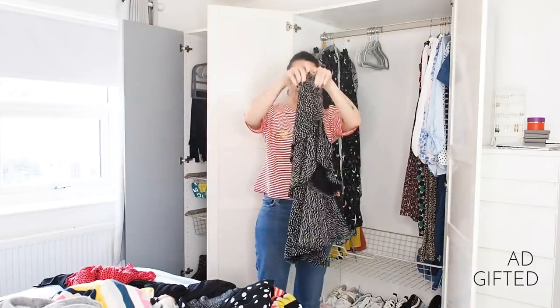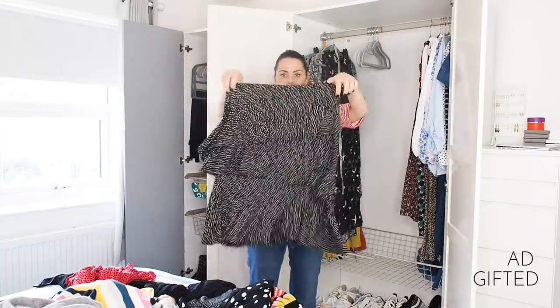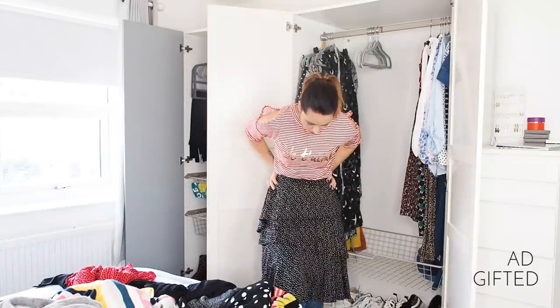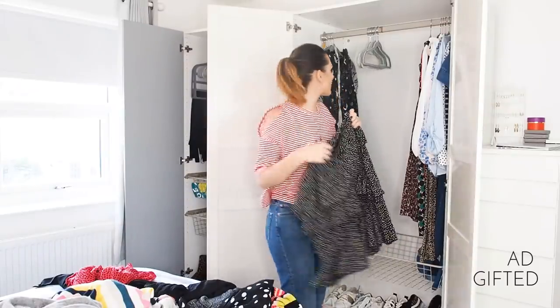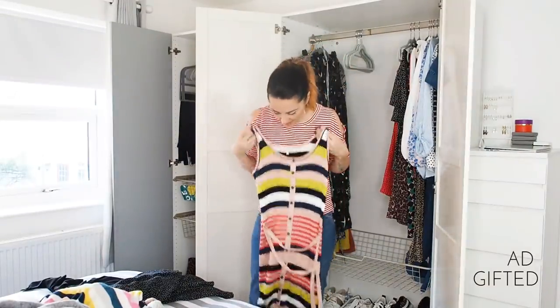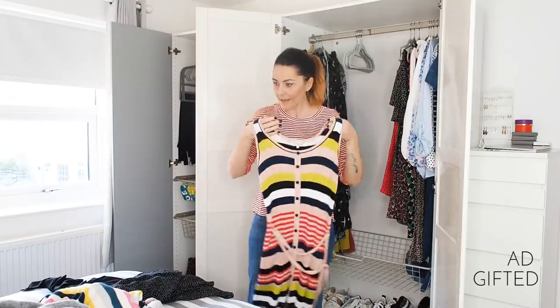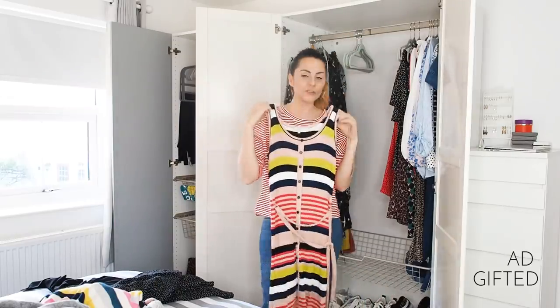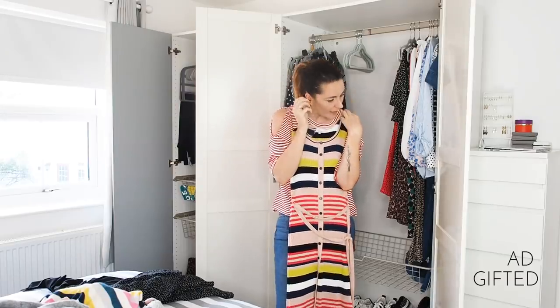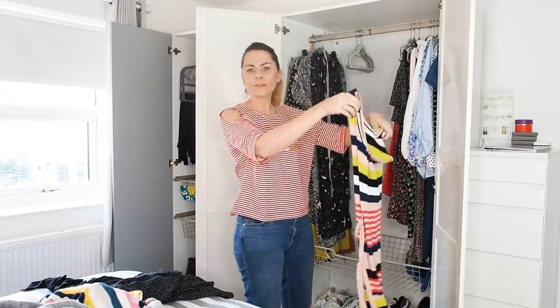This is another nice skirt I'm not getting rid of — a little Baukjen polka dot frill number that looks really nice with trainers and a little t-shirt. I can't decide about this stripy number from Next that I got to go to Miami. I do like it, but you have to be tan to wear it otherwise you just look so pasty. Is it sparking joy? No.